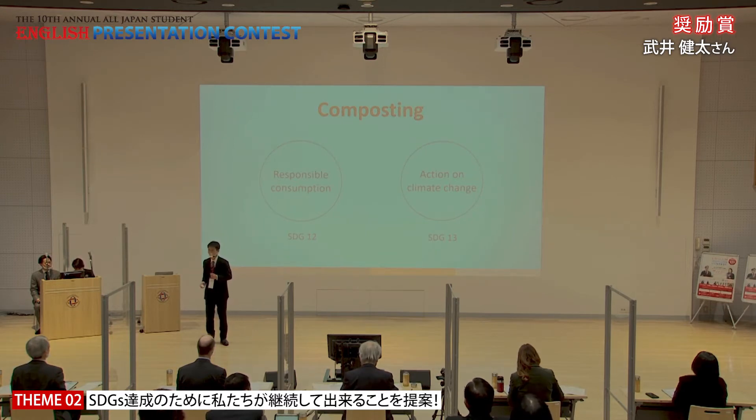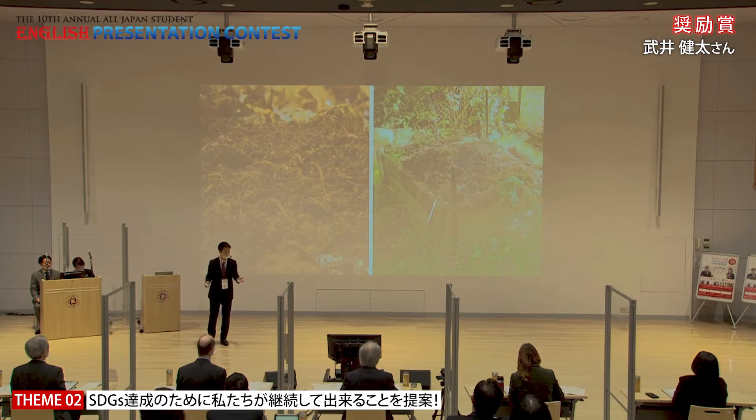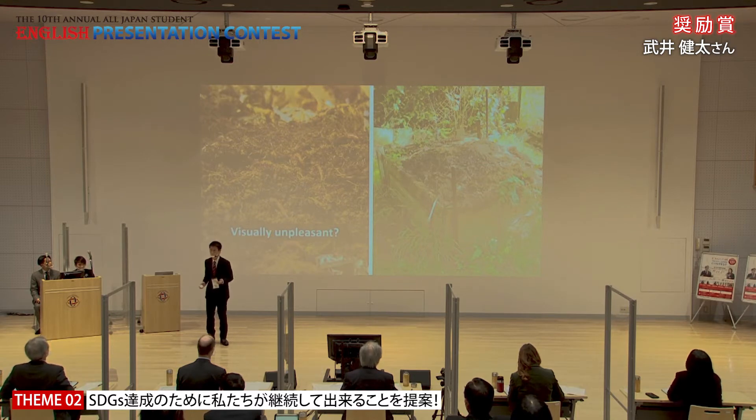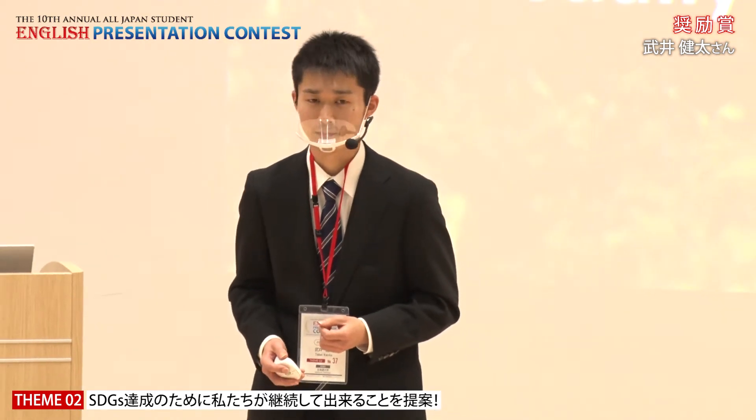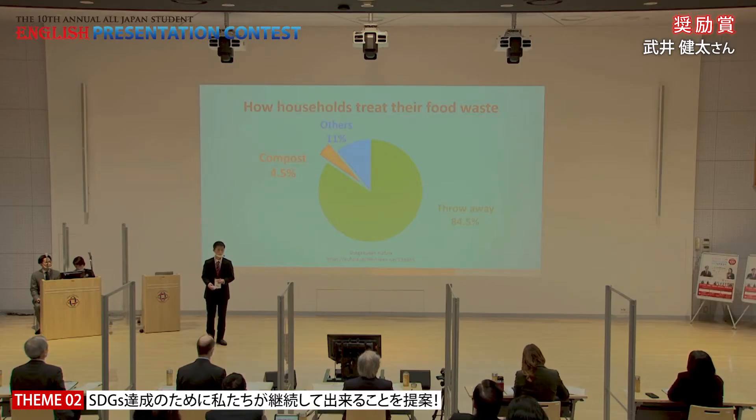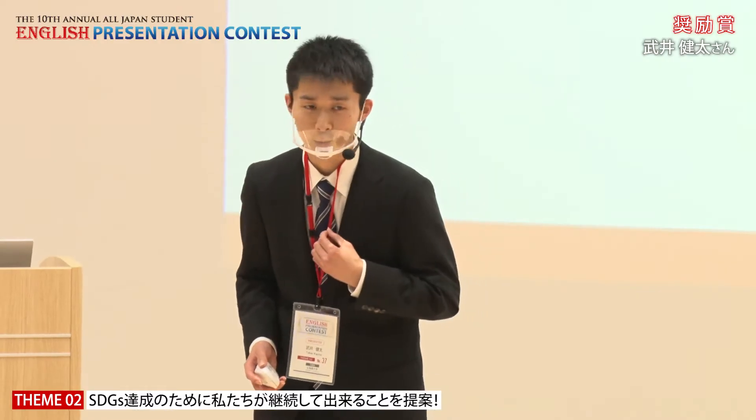But when you hear about composting, you might imagine something like this — in a garden or on a farm. Some people might think it's visually unpleasant because it often comes with earthworms. And in the trend of urbanization, people might find it difficult to live in a house with a proper garden in urban areas. According to a survey from last year that asked 298 households what they do with their food scraps, only 4.5% answered that they compost them, and more than 80% simply had to throw them away.